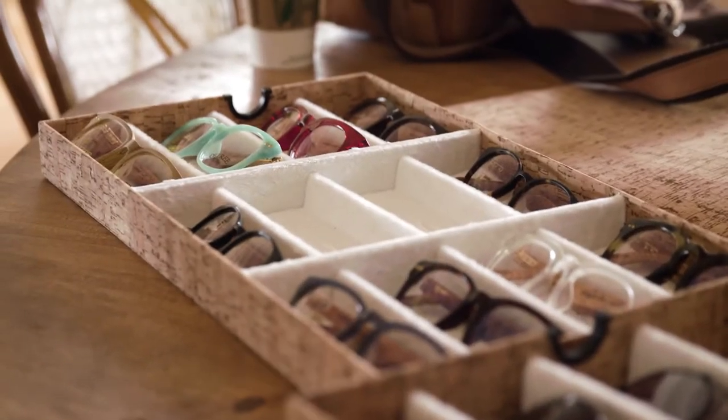With our eyewear, 10% of the proceeds is going to go back to a nonprofit called Vision to Learn. They provide eyewear, glasses, and checkups for underserved communities of kids who need glasses but can't afford it. There are two million kids across the U.S. right now that can't afford proper glasses to read with. Everybody should have the opportunity to read, and this will just give a little bit more.